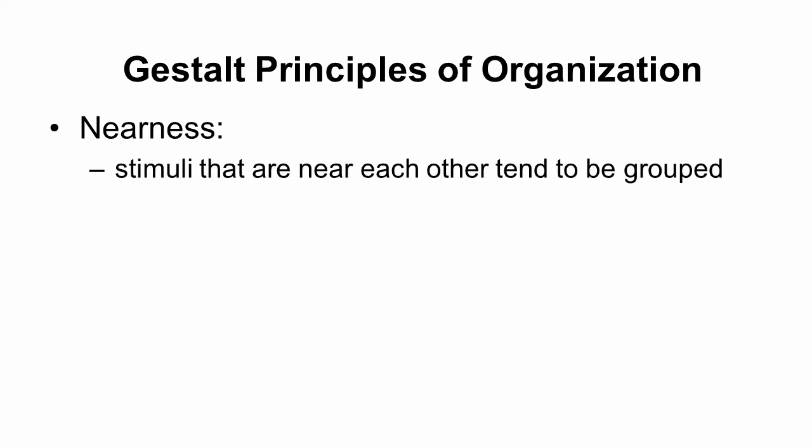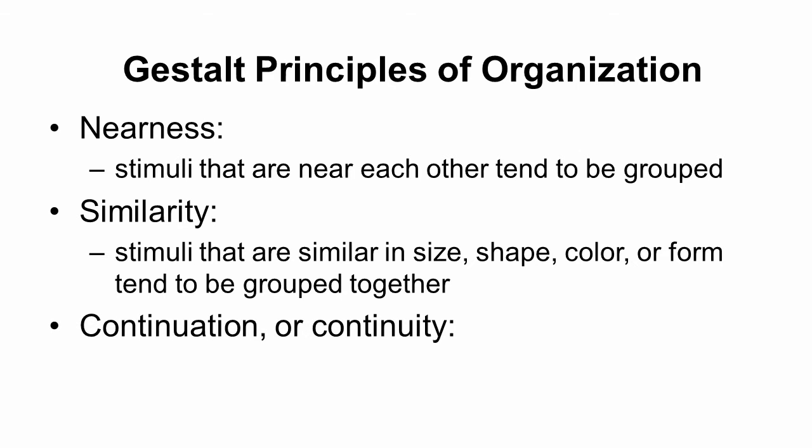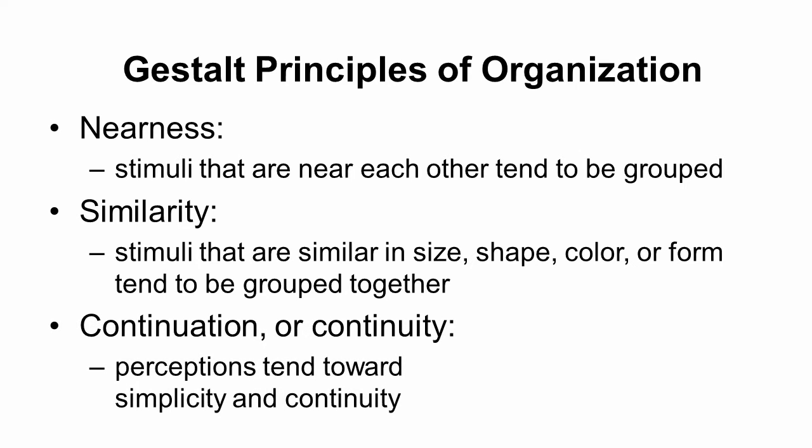The first Gestalt principle is nearness — we tend to group stimuli together that are close to each other. Another is similarity — we group objects together that are similar in size, shape, color, or form. Another principle is continuation or continuity — we tend to perceive objects as being continuous, even if we don't have all the information.